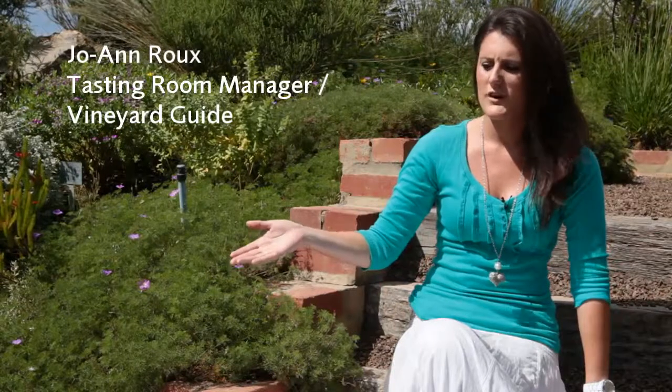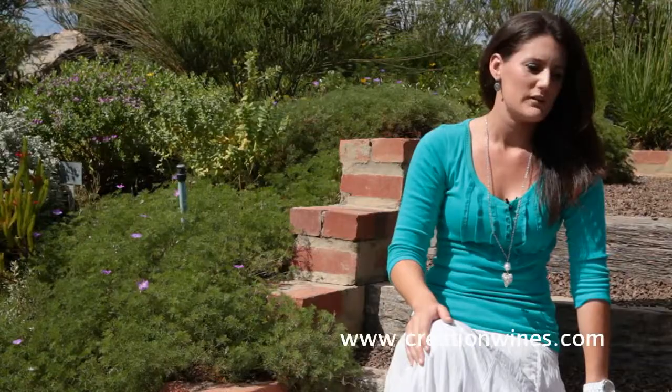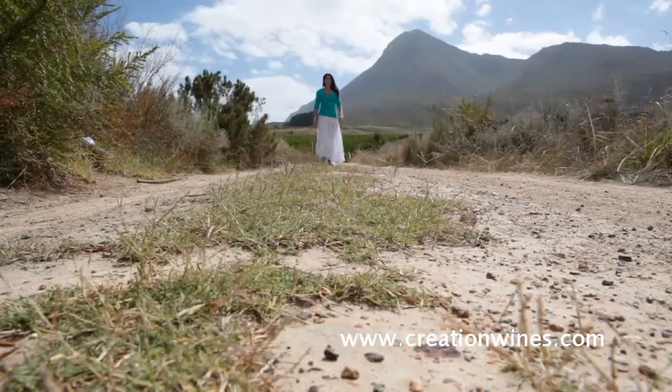Hi, I'm Joanne. I am your dedicated guide on the vineyard safaris we offer here at Creation Wines. We start our tour off in our indigenous garden, our Fynbos garden, where you will learn more about Fynbos and the different species we have here in our garden.